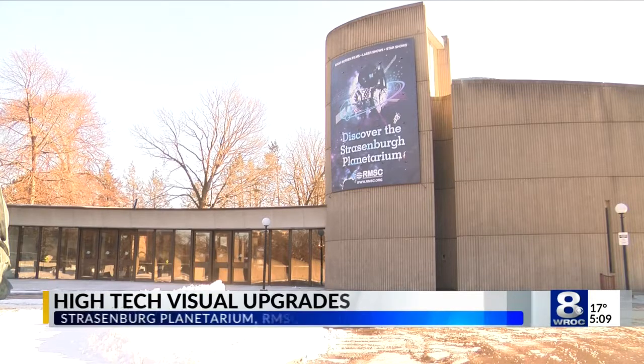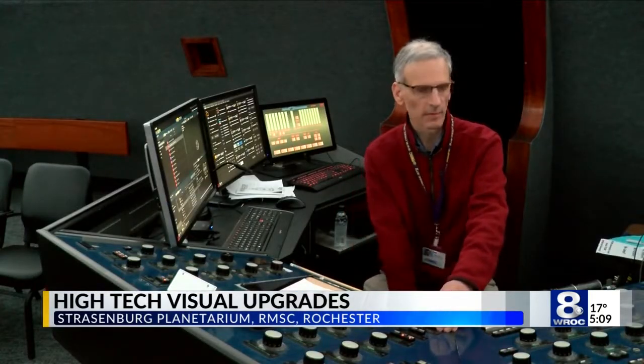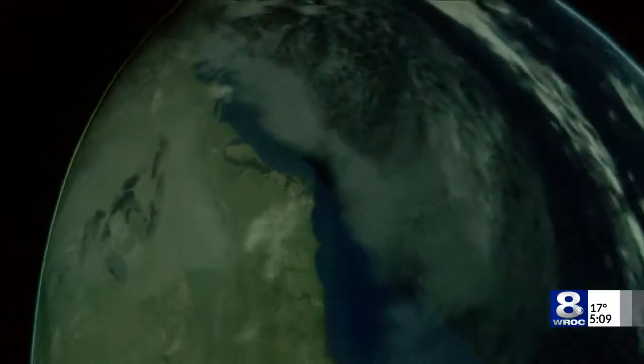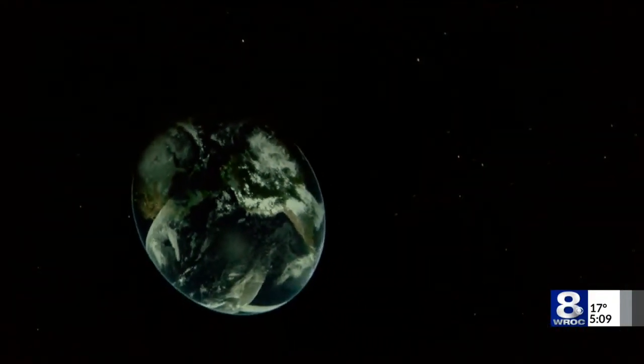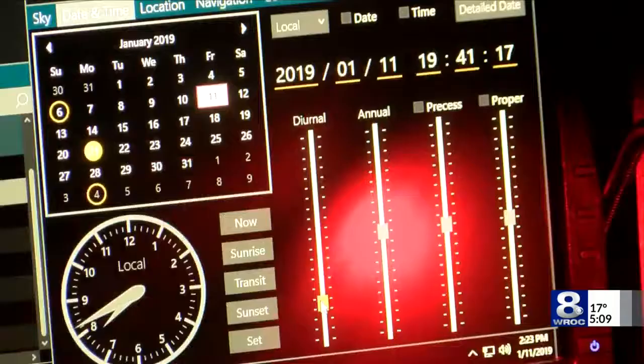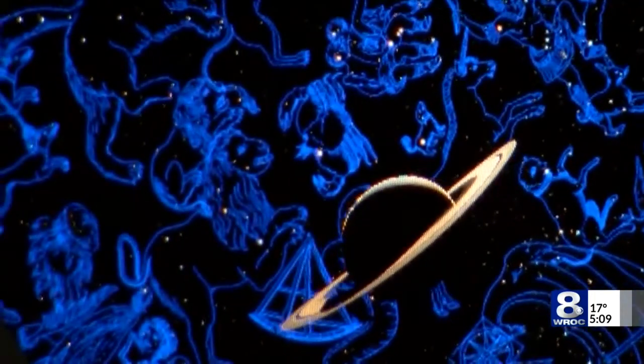Welcome to the new Strasenberg Planetarium. So what's new about it? The upgrade is in the details. For example, the brand new space show called Outer Space to Inner Space starts with a close view of Rochester, then zooms out to view the entire planet Earth and beyond. The museum president and CEO hopes the new upgrade will not only draw in more visitors, but spark an interest to folks who explore the stars.